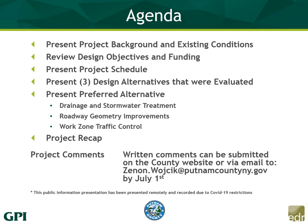If you would like to provide written comments, there are two ways you can do it. First, you can go on the county's website and put a comment in there. Secondly, you can email Zen Wotrek of Putnam County directly at the email address below. All comments received by July 1st will be issued a written response to comments at a later time.